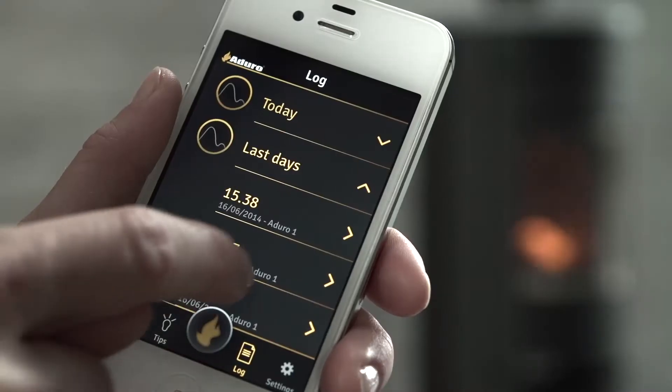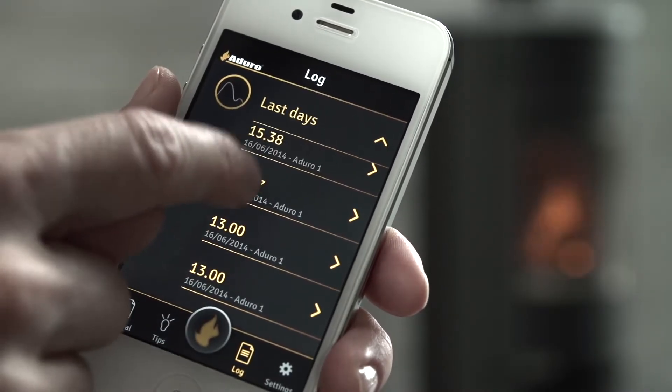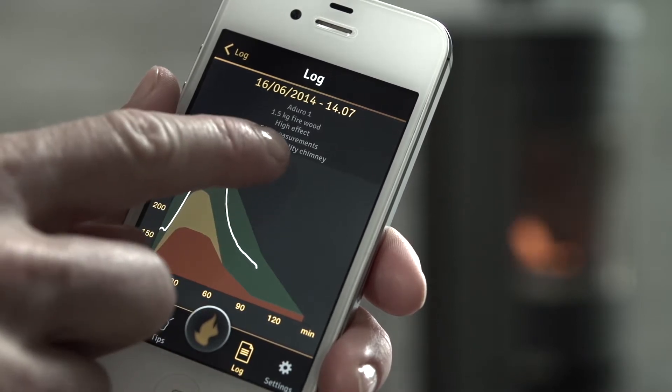The log presents a record of recent use, including how many kilos of wood you've burnt and the amount of CO2 you have saved.